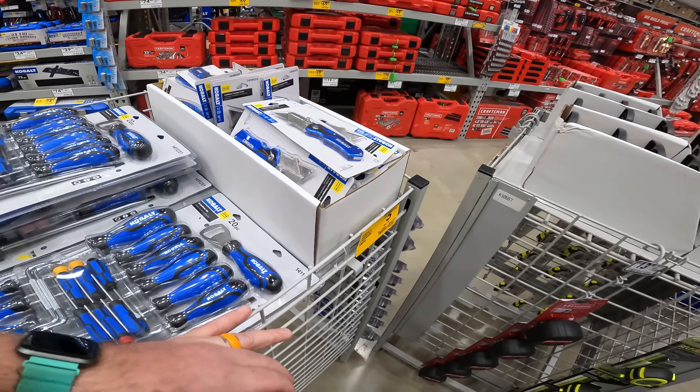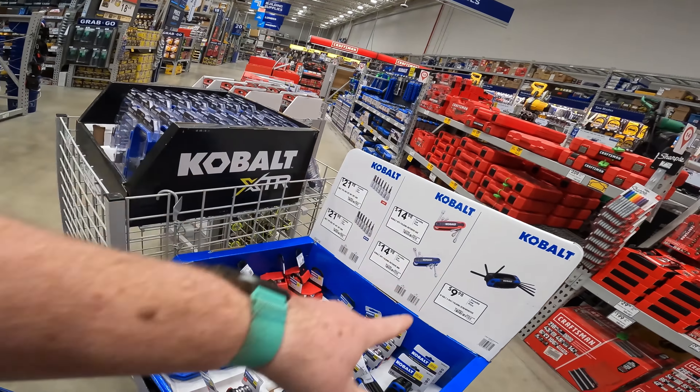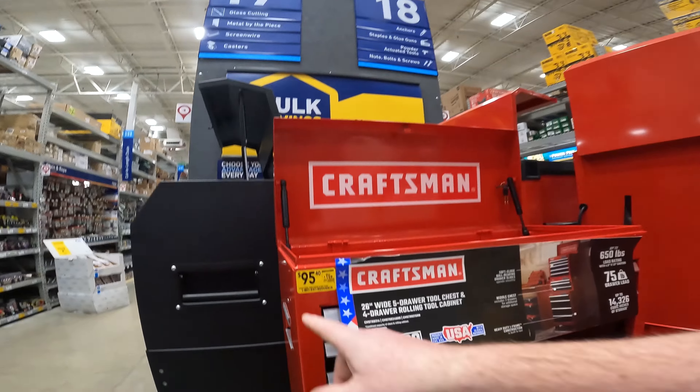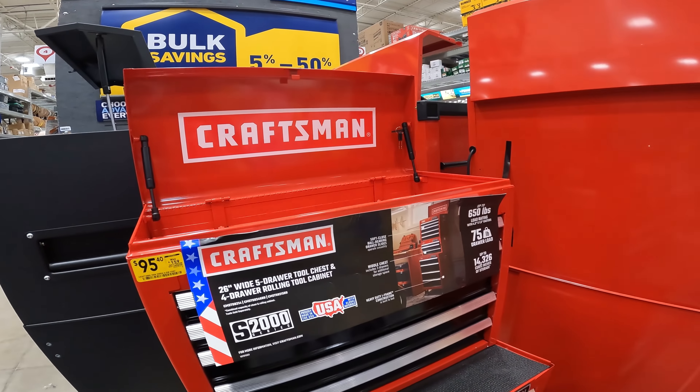Lockback utility knife down to $5.98. At the same time, we are going to see a lot of price resets — so all these prices are starting to go back up from that $8 and $10 range that we saw them at. We are at $95.40 in my store for the set. People are seeing these as low as $67.